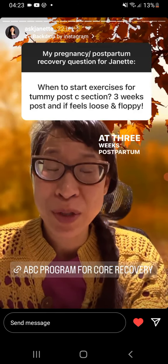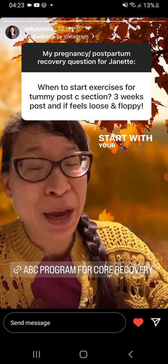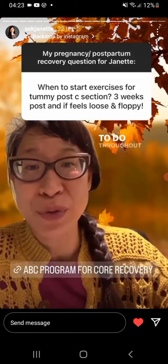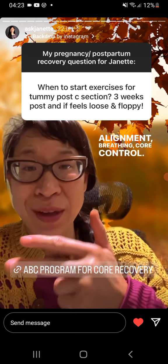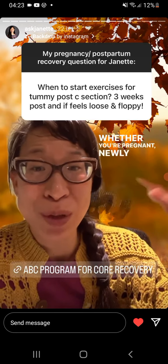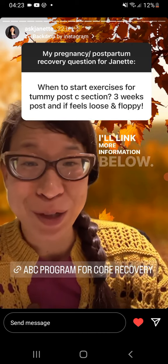At three weeks postpartum, whether vaginal or cesarean birth, start with your ABCs. These are safe and absolutely wonderful to do throughout your daily activities — alignment, breathing, core control. This is where I start with all my athletes, whether you're pregnant, newly postpartum, or years postpartum. I'll link more information below.